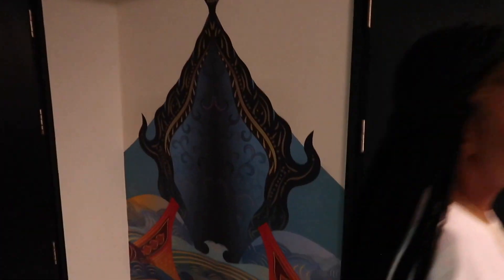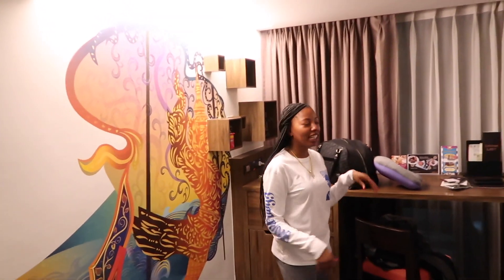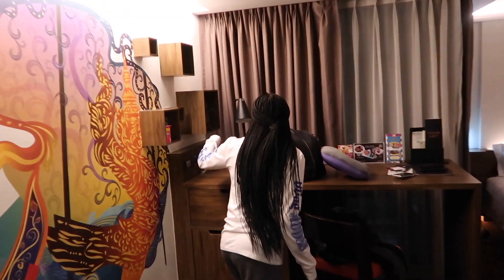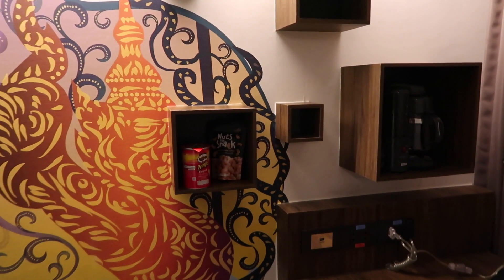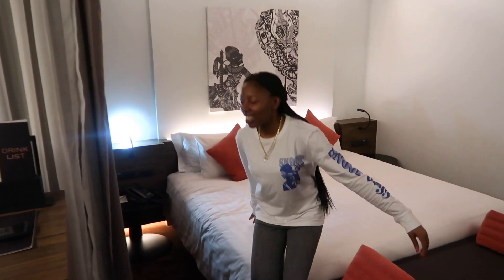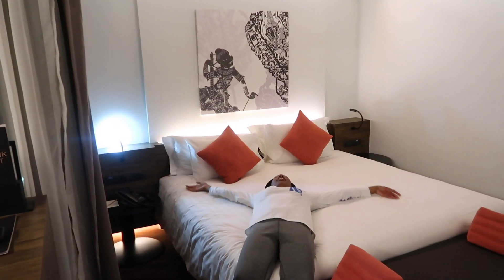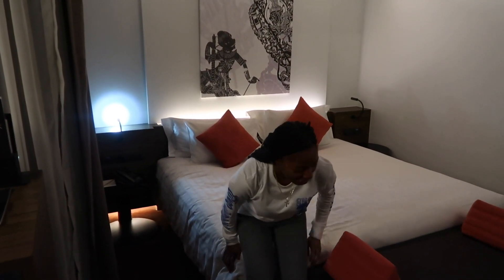This is a nice thing that they have — the detail on the wall is so nice, just take a look at it. And then as you come this way you have like a little desk work area. They provide you with a kettle, some snacks, and all these things.